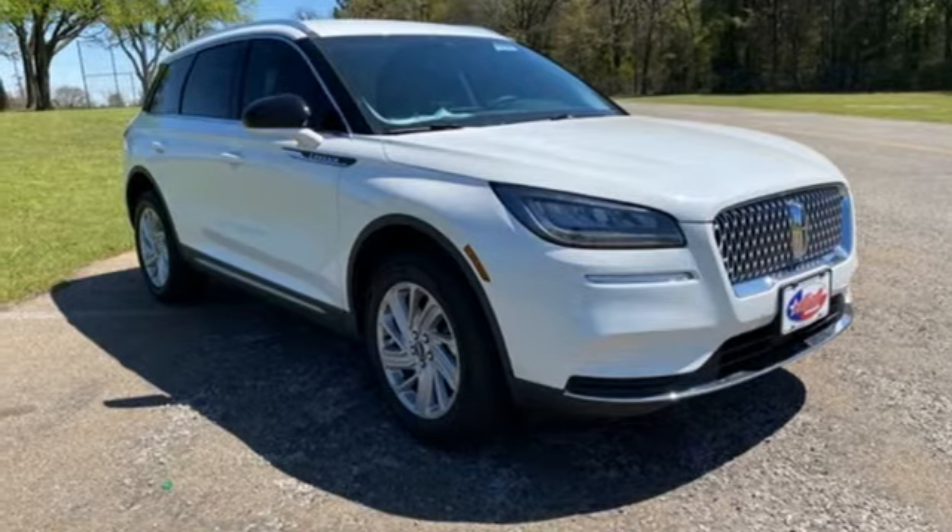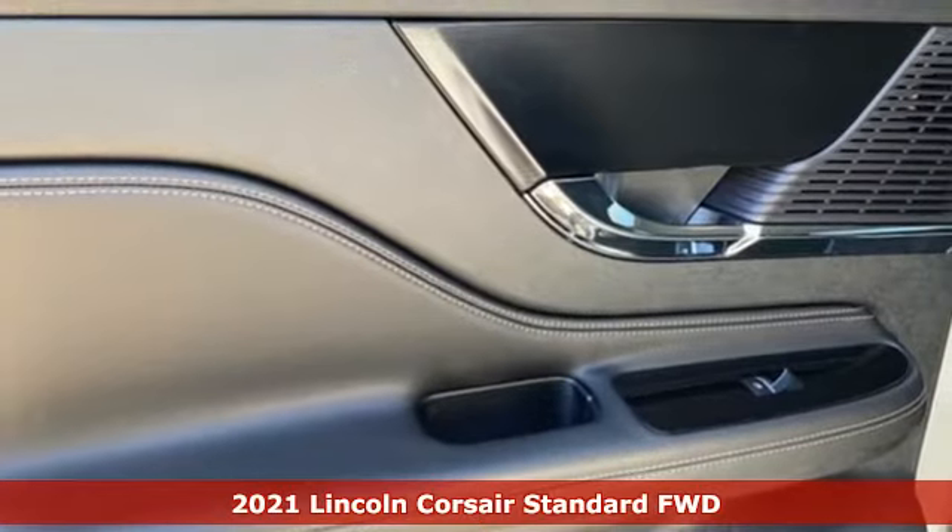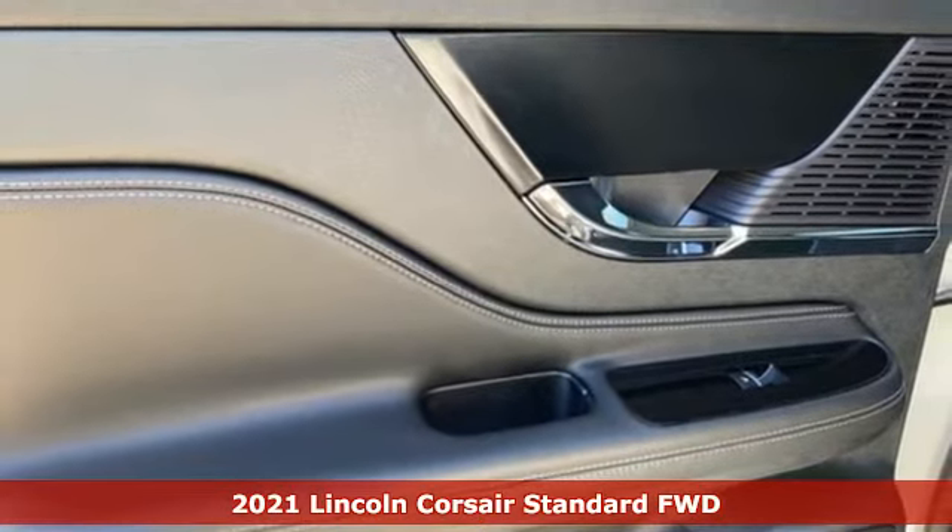It's a new 2021 Lincoln Corsair. Feel at home on the road in the welcoming embrace of the Corsair.